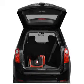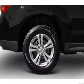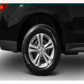Get advanced listening benefits from the premium sound system. The anti-lock braking system will keep you safe on the road, and memory settings make for a more comfortable ride.